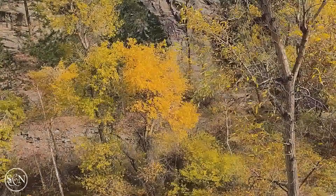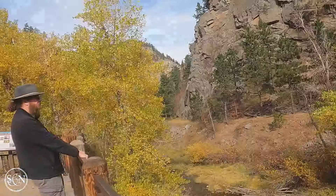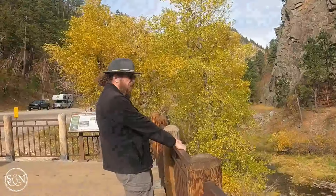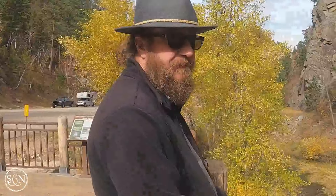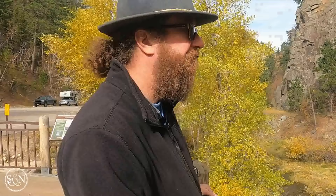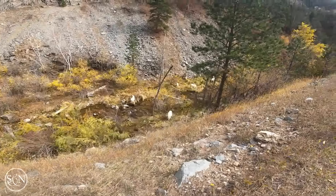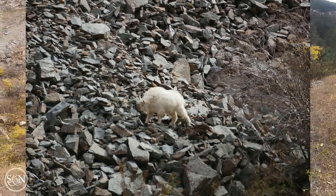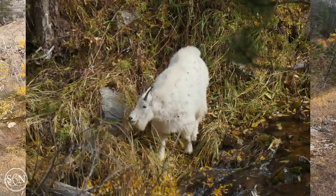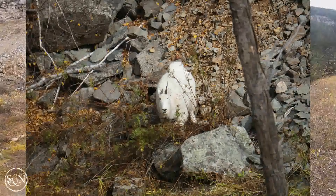It's a gorgeous day, maybe about 60 to 65 degrees and sunny and just beautiful. I think it's about October 25th, so winter should be coming soon, but right now we just have all these amazing colors.